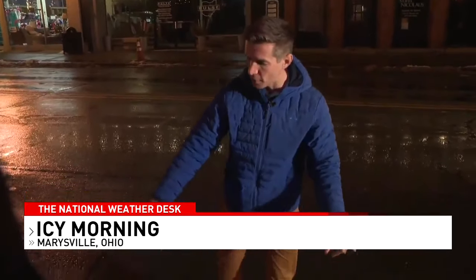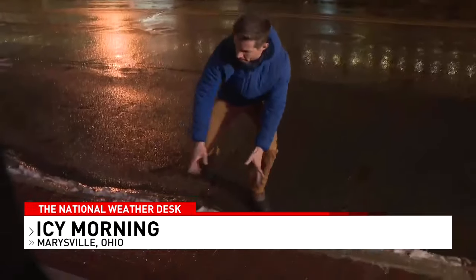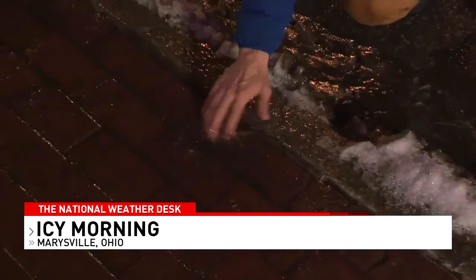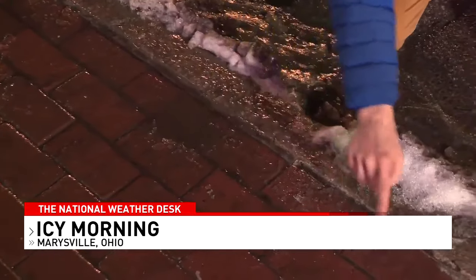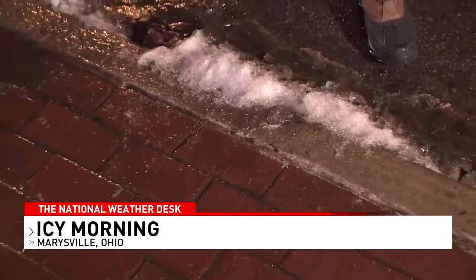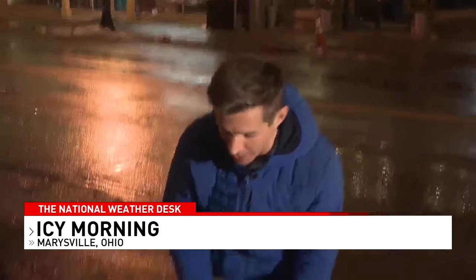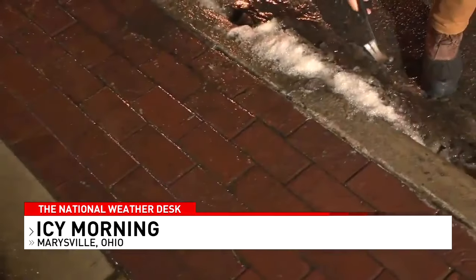To highlight how conditions can change in just a step or two, we've found this spot right here along the road where these bricks are. If you look right here, we've got a puddle — just wet right here. But you take just one or two steps down and we have some ice forming on these bricks. To show you that, we brought a hammer with us this morning. I've got to be gentle — I don't need a bill from the city of Marysville for damaged bricks. But it doesn't take a lot of effort to break up the ice that is here.